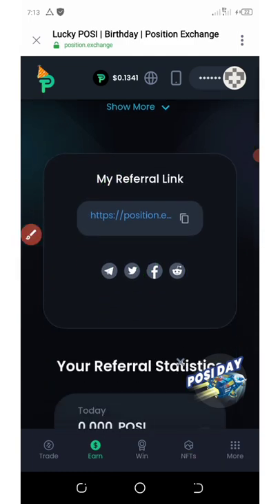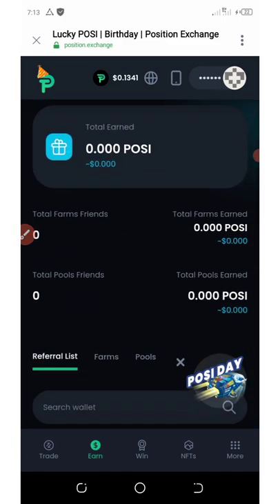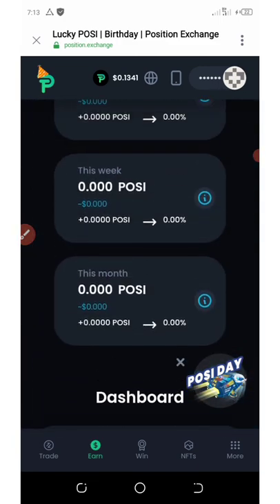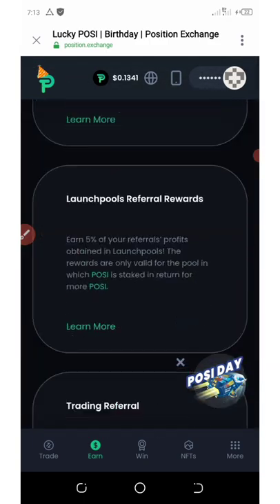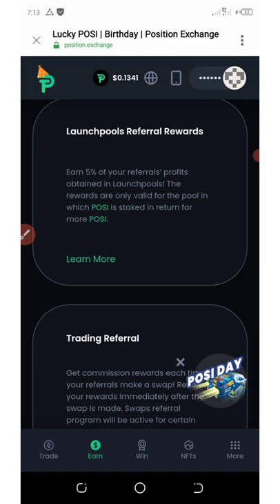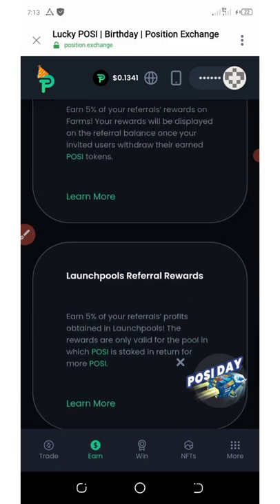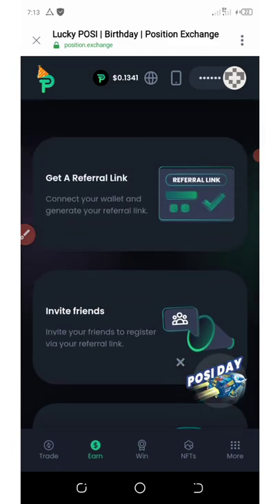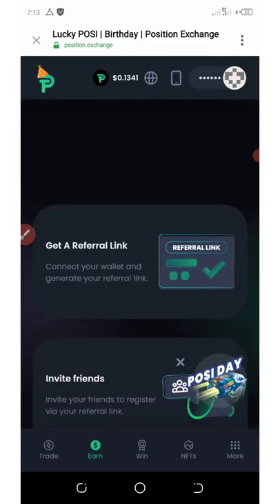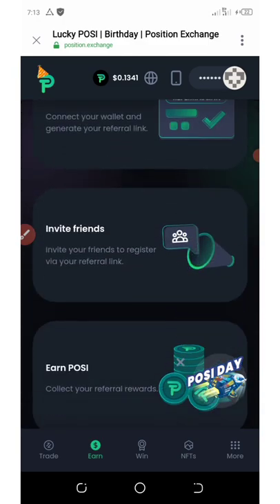I don't really know what they're giving for referral rewards, but I think I'm going to update you on that after you use my referral link. This site is kind of boring to me, but if you have interest in it, just go through the site and find out more. I just want to update you guys on the latest trending airdrop — it's just an exchange airdrop.